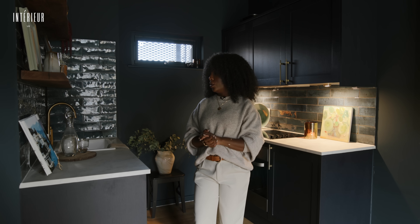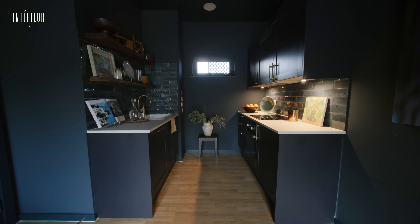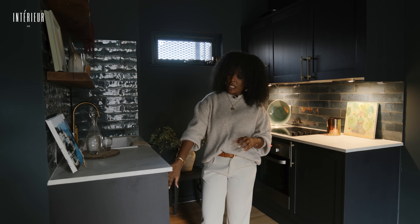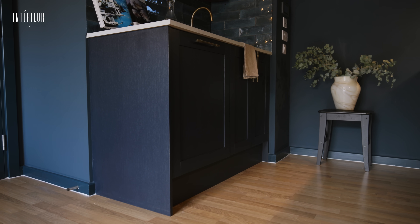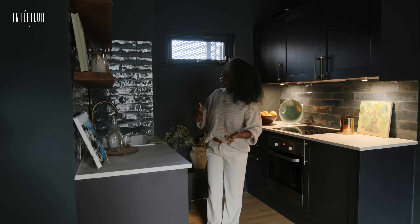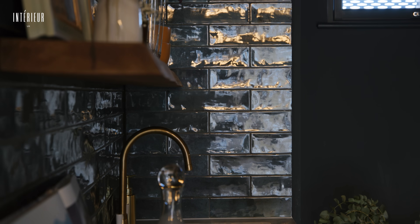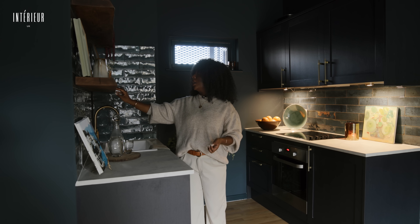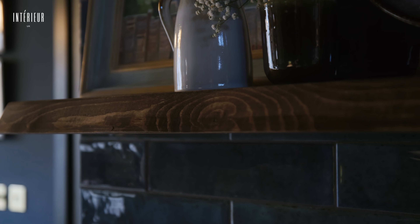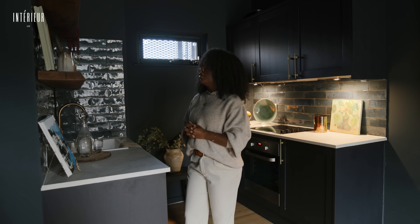For the kitchen, as it opens up into the living space, we wanted it to flow but also have its own moment. We decided to go for really dark cabinets and pair them with a nice marble countertop, then add some dimension by including these beautiful turquoise crackled glaze tiling and some warm walnut shelving. The shelving has beautiful curves and lines to it, which just adds that warmth and luxury feel to the space.